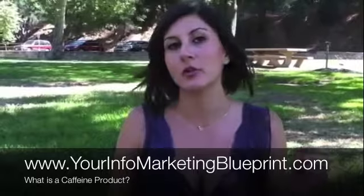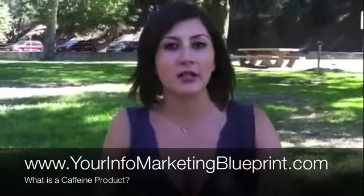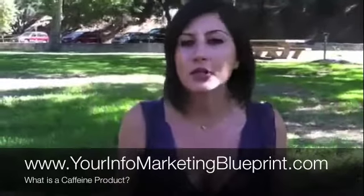My friend Mark Hoverson is coming up with a product that is actually going to teach you how to create your caffeine product, as well as another kind of product that's called a crop product, and much, much more.